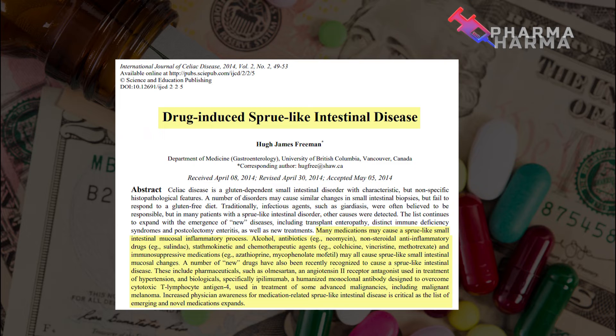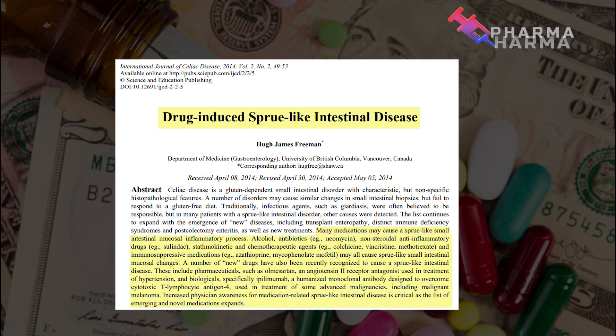There are also newer drugs recently recognized to cause sprue-like intestinal disease, including olmesartan — a drug used to treat high blood pressure, also known as an angiotensin receptor blocker or ARB. Many other blood pressure medications ending in '-artan' belong to this ARB class. Certain biologics designed to treat immunological diseases by suppressing the immune system are also implicated.